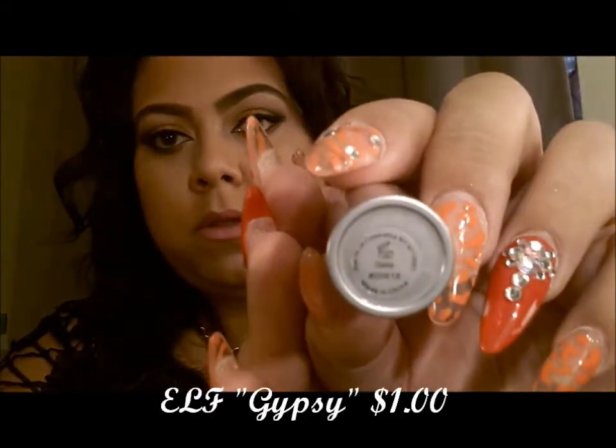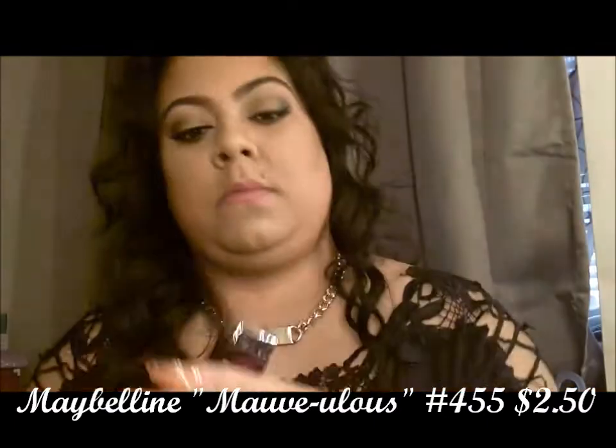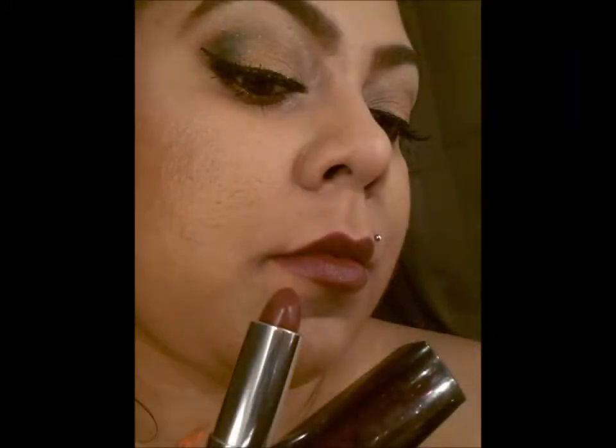On the ELF dollar lipstick in the color Gypsy — it's a mauve-y color, just a brighter mauve-y. Then there's Maybelline 455 Marvelous — I did a haul on my Maybelline, I'll link it below. It's a beautiful color and more of a deeper plum. It's very sheen. So those were my mauve-y picks.